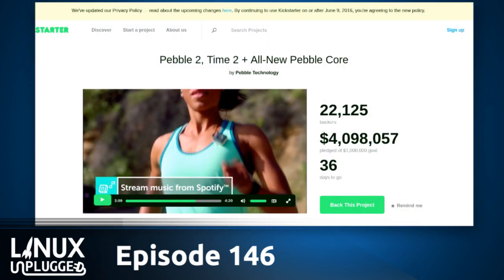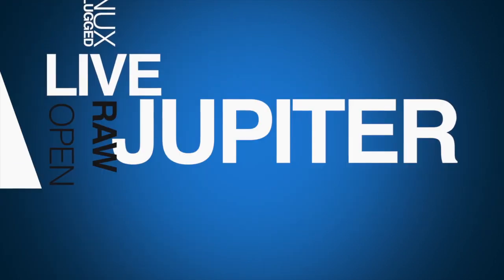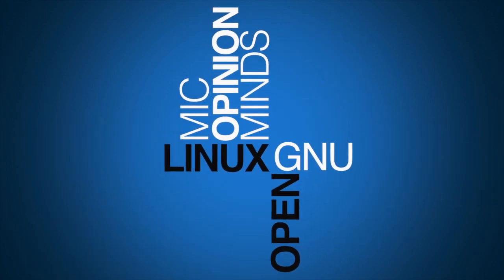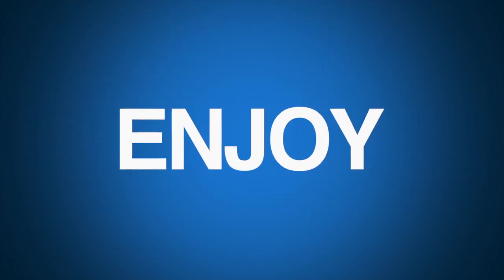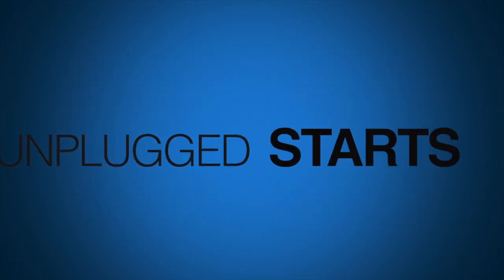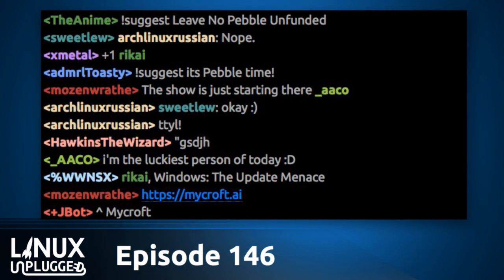We're going to be talking about this today — not necessarily the Pebble itself, but the timing is interesting for some of the subjects we're getting into. Are you ready to get started? This is Linux Unplugged episode 146 for May 24th, 2016. Welcome to Linux Unplugged, your weekly Linux talk show. My name is Chris. My name is Wes.